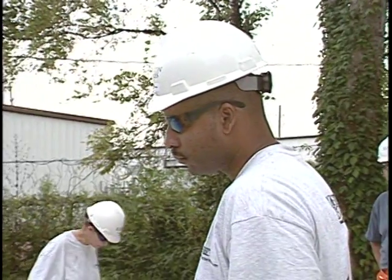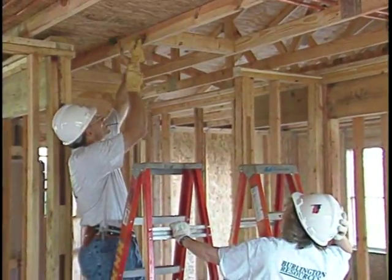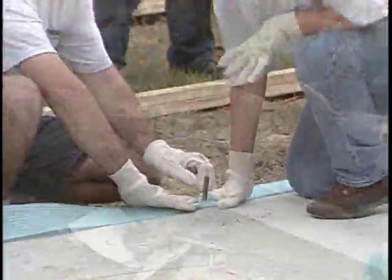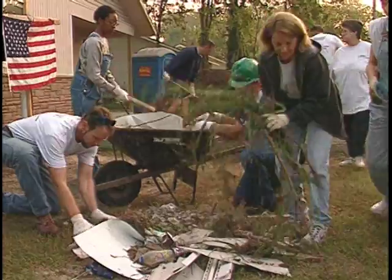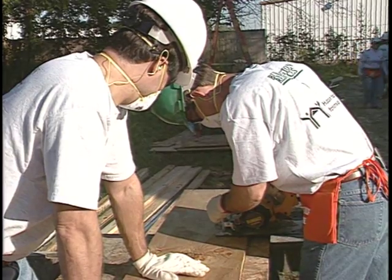Hard hats are recommended anytime you are working on site and required when overhead work is being done. Hand protection is important and in many cases can help prevent cuts and blisters. Wear gloves especially if you are carrying things or involved in clean-up activities. Wear appropriate respiratory protection when working with insulation or in dusty areas.